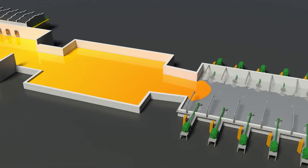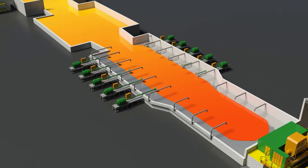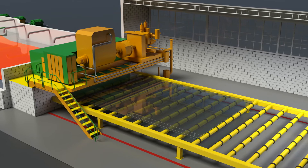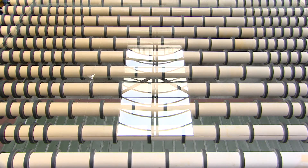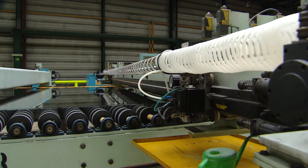The liquid glass floats on the molten tin and spreads across it to produce a layer of constant thickness, just like when you pour water onto a table and it spreads out to make an even layer. The liquid glass cools and stiffens as it moves across the molten tin until it is stiff enough to roll into cooling ovens and then be cut by diamond blades that slide across the surface.